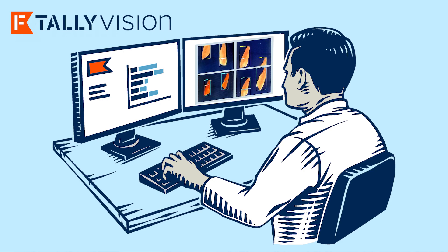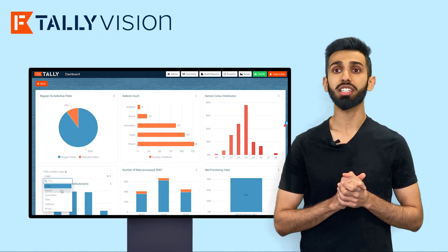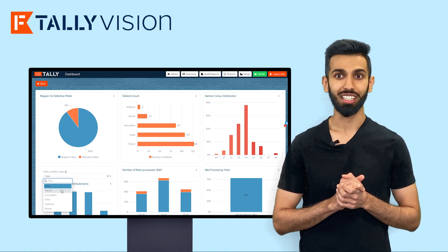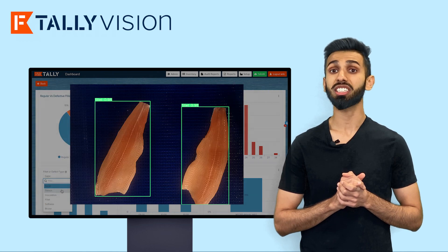The results are then sent to TallyBI, our advanced analytics platform. You can monitor the distribution of fillets by size, color, and defects. Even better, you can open images to see actual examples of defects.